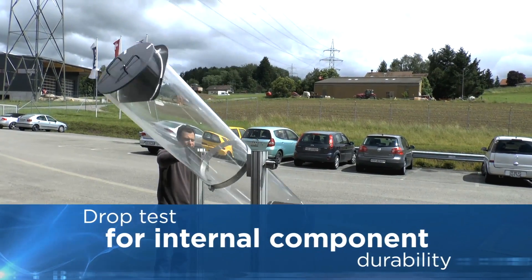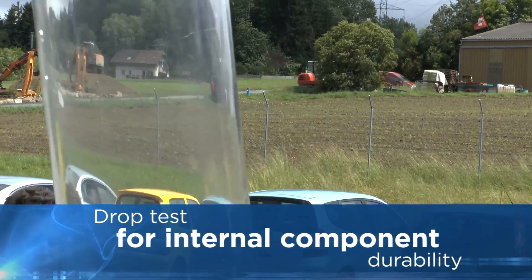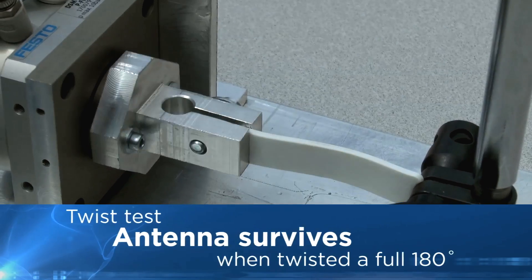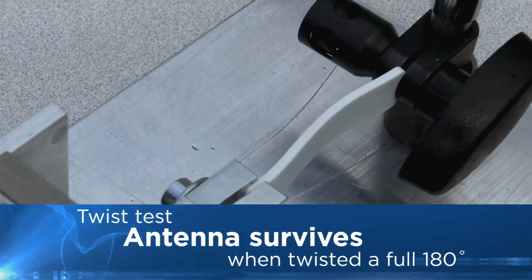Our tags also endure drop tests in a rotating tumbler, verifying that if an RFID tag is subjected to force and shock, the durable internal components will still perform. Our tag's internal antenna withstands an extreme 180 degree twist test.